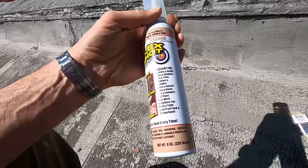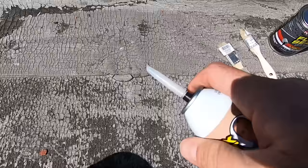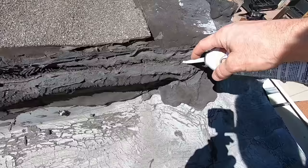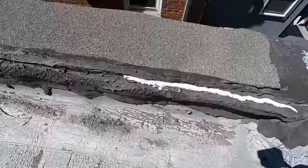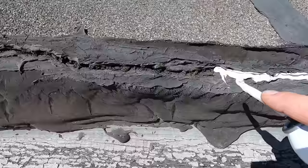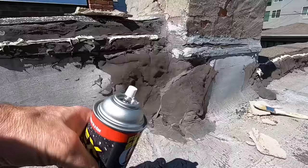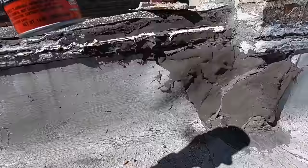I'll be using the Flex Shot to caulk the cracks, and the Flex Seal liquid spray to go over the top. It says it's good for just about everything — specifically roofs and gutters. This is aerosol powered, so I just cut the top off and push the side and it comes right out.